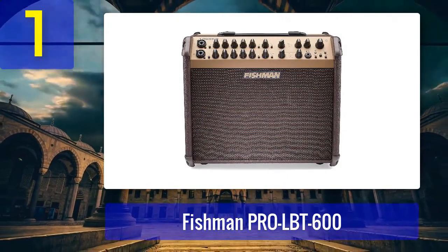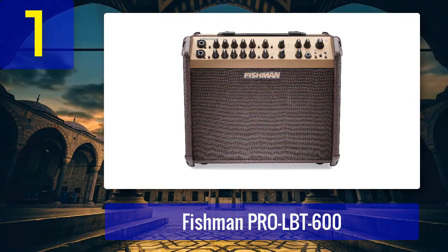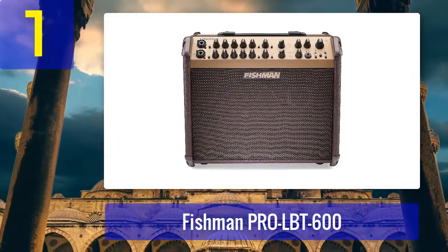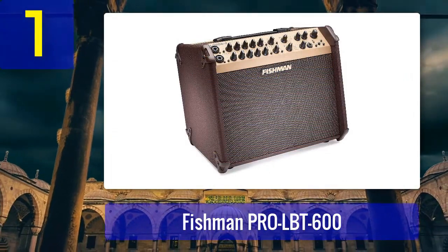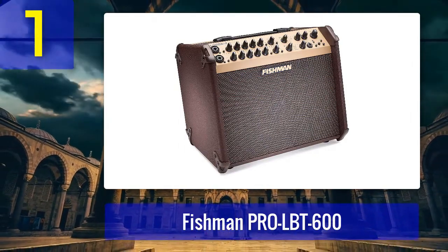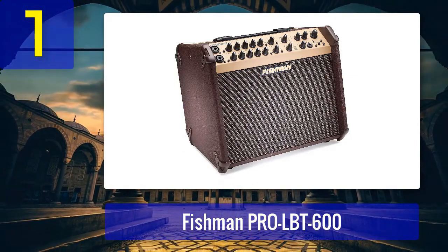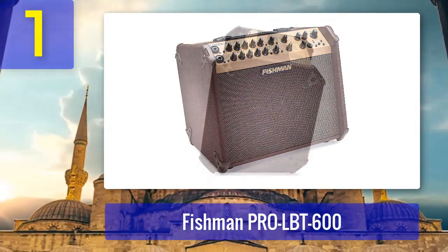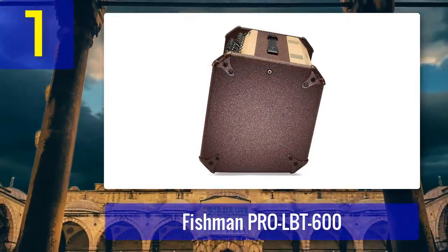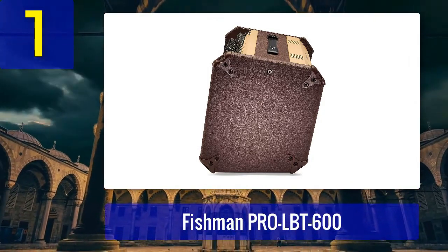Coming in at number one: Fishman Pro LBT 600. The Fishman Pro LBT 600 is a top-tier acoustic guitar amplifier renowned for its exceptional sound quality and versatility. Designed for both live performances and studio recording, this amplifier boasts a powerful 600-watt bi-amplified system ensuring crystal-clear sound projection. One of its standout features is the two-channel design, allowing you to connect your guitar and a microphone simultaneously, with dedicated EQ and effects controls for each channel providing precise control over your tone.